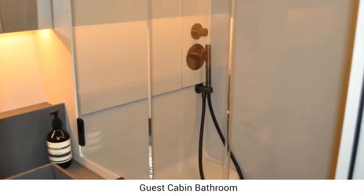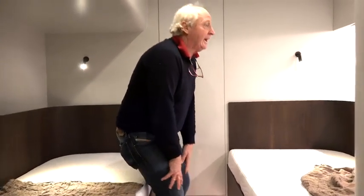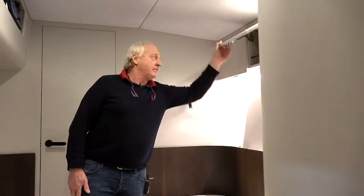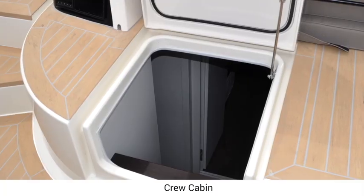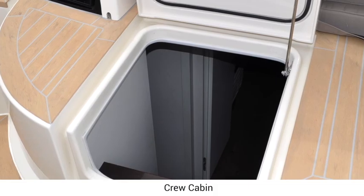This is fully air conditioned in here, all operated in here — you can adjust the temperatures hot or cold. We also have lockers, plenty of locker space all the way through. The whole boat is very well thought out, giving you plenty of places for storage, which is very important.